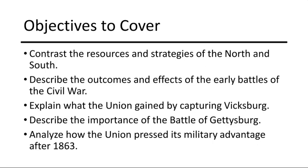The Union's capture of Vicksburg in 1863 was a strategic victory. By gaining control of the Mississippi River, it divided the Confederacy, disrupting vital supply lines and weakening the Southern war efforts significantly.